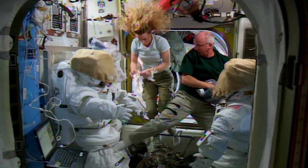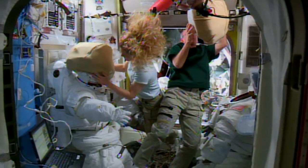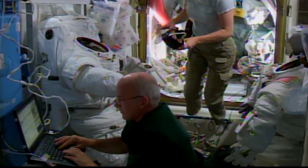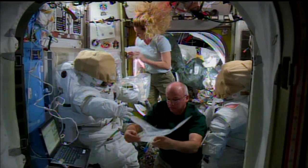Two astronauts are on the road to a spacewalk. Jeff Williams and Kate Rubin spent the week preparing for their trip out into space, scheduled for August 19th. To get ready, they reviewed timelines, talked to ground experts, and gathered tools.